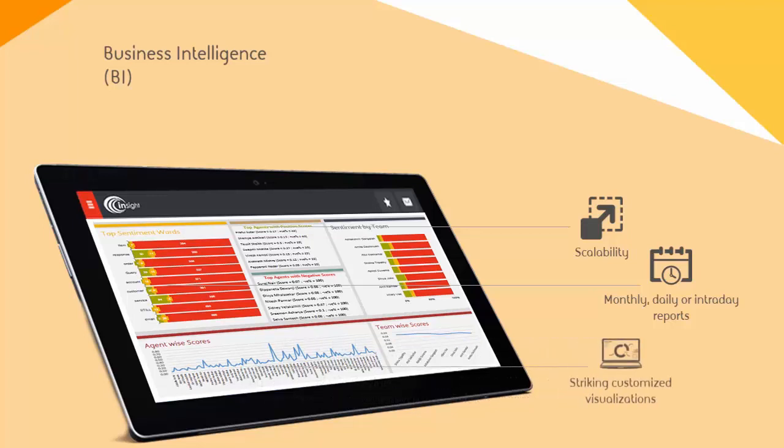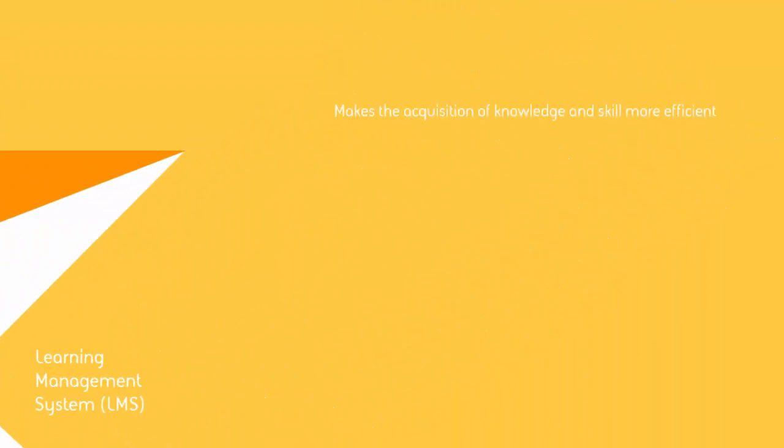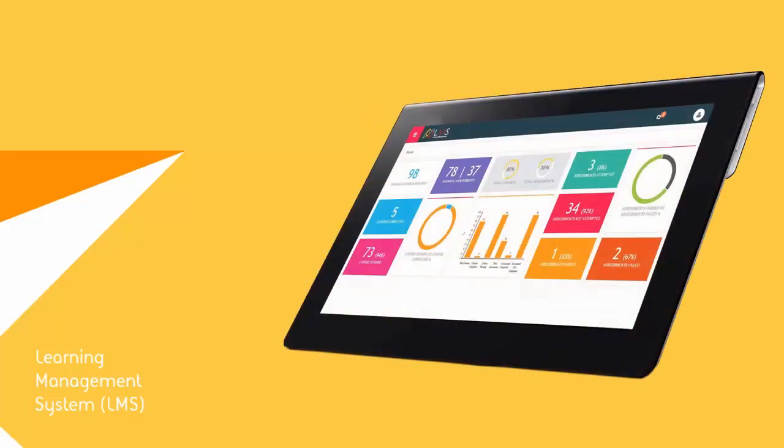Create striking customized visualizations and add up to three reports to your favorites section. Our last module is the Learning Management System. Our LMS solution makes acquisition of knowledge and skill more efficient, including creating attractive training programs as per client requirements, tracking progress of each individual registered on the portal across projects and campaigns, helping view relevant courses with a link to take the assessment, identifying individual or group training needs, and enabling insights into performance gaps and developmental progress.